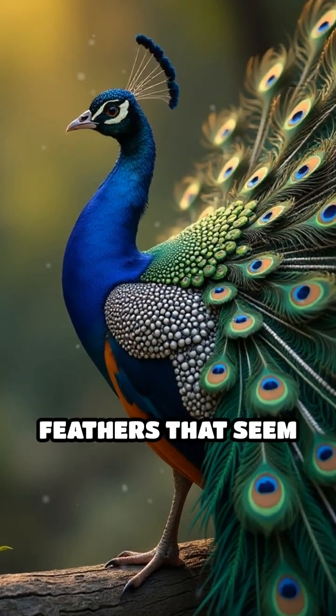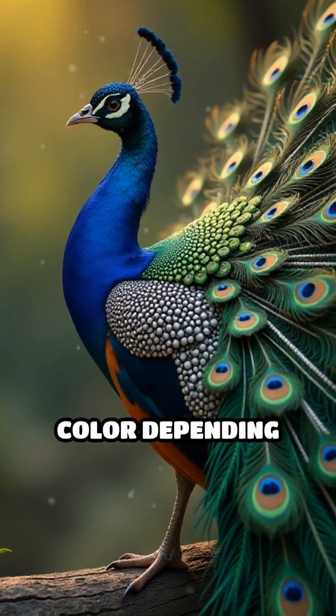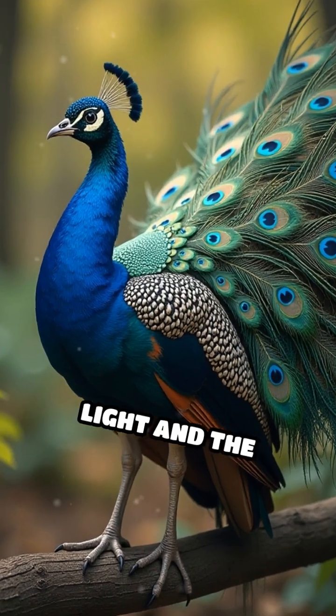The result? Feathers that seem to glow and change color depending on the angle of the light and the viewer's perspective.